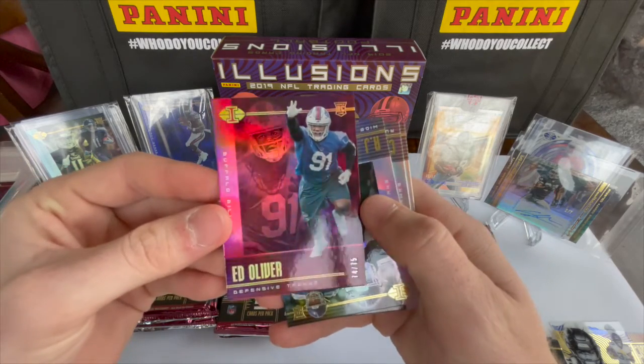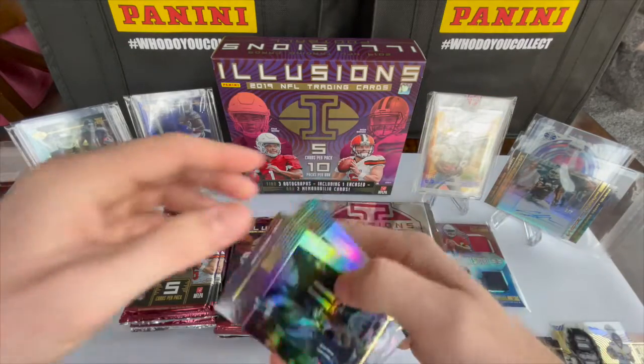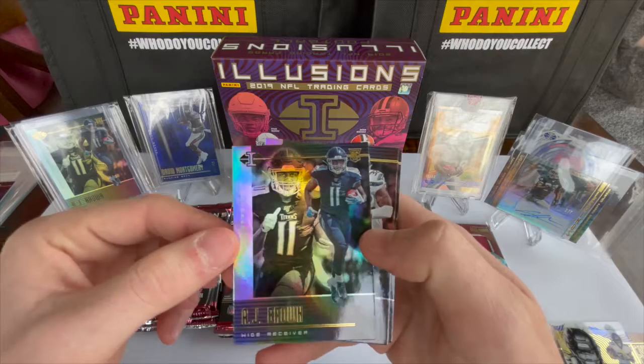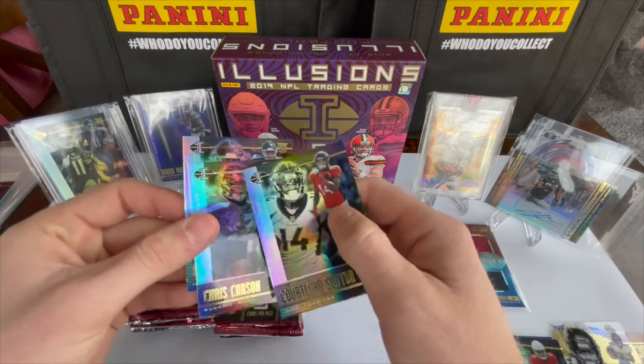We got a Dalvin Cook astounding acetate card, and we have an Ed Oliver numbered to 75 — number 74 — sweet, defensive tackle. Then we have an AJ Brown rookie card — beast — along with Chris Carson and Courtland Sutton.